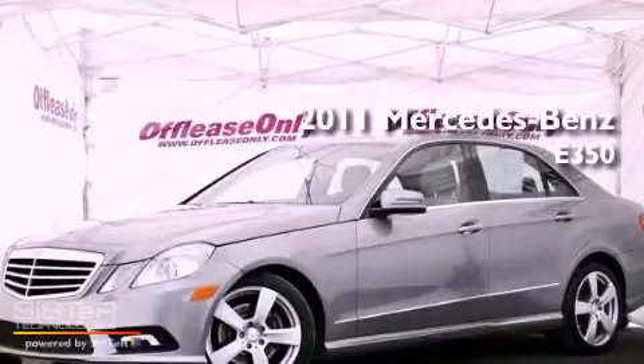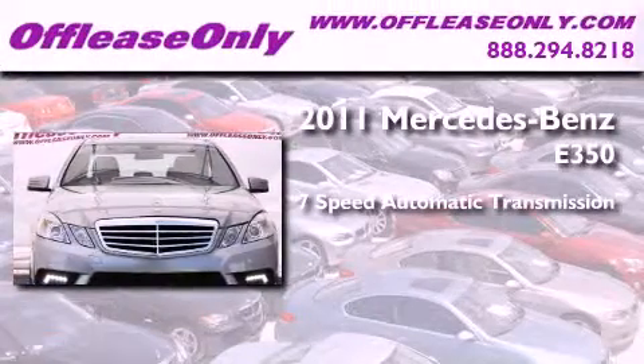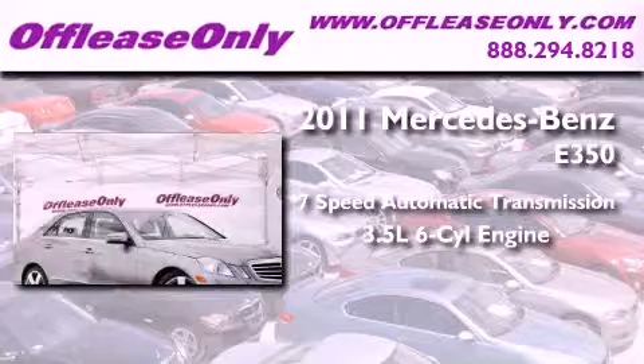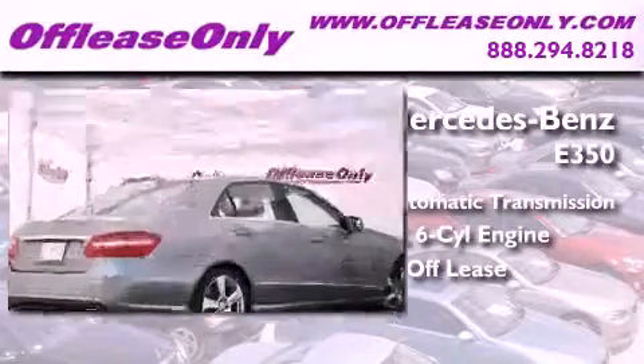This is a 2011 Mercedes-Benz E350. This vehicle has seating for 5 adults, a 3.5-liter V6, and having just come off lease, this Mercedes-Benz is in like-new condition.